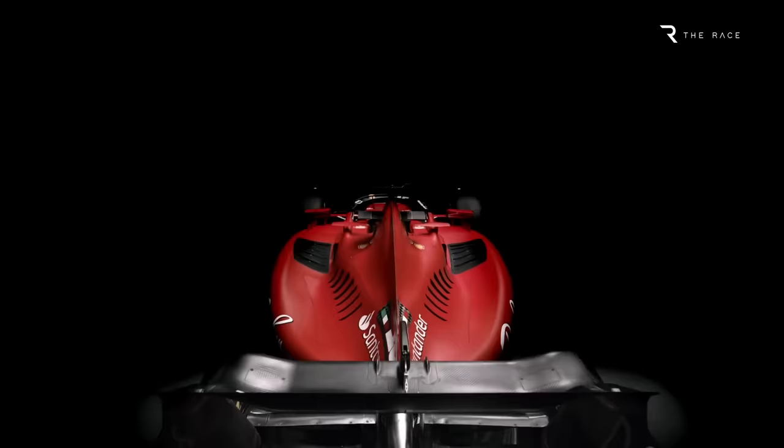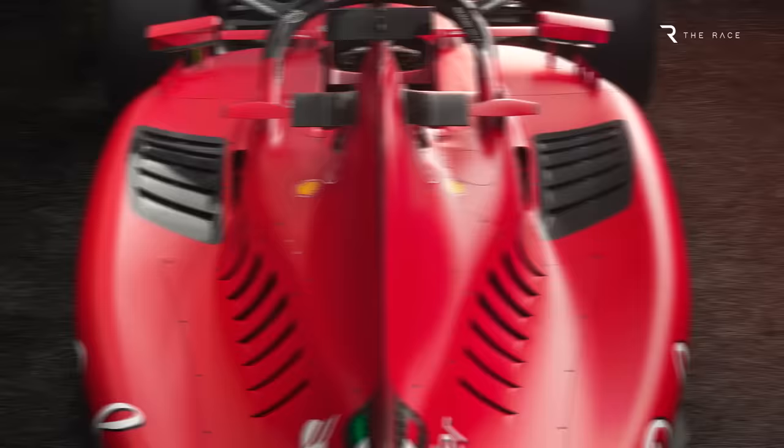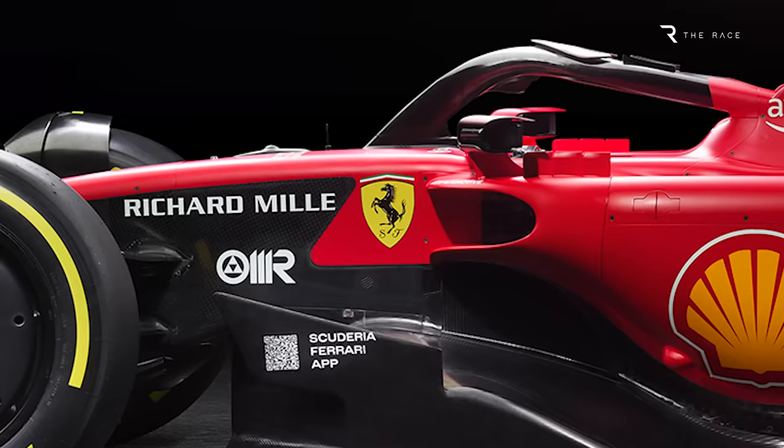Ferrari also retains the distinctive scalloped shape of the top surface of the sidepods, or the bathtub shape if you prefer. The sidepod top surface shape is not quite as dramatic as last year. The exit louvres just beyond the top section of the radiator will improve the efficiency of the cooling in this area. Note also the lower side impact protection cone, which is just under the Shell logo — this remains fairly high compared to rivals, as last year. What also stands out is the amount of unpainted carbon fibre on the surfaces to save a few crucial grams of weight.